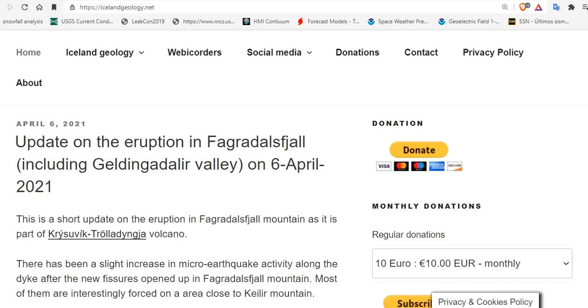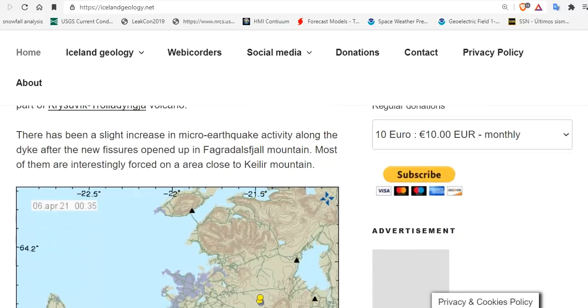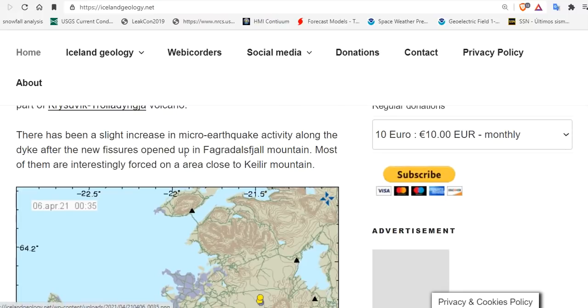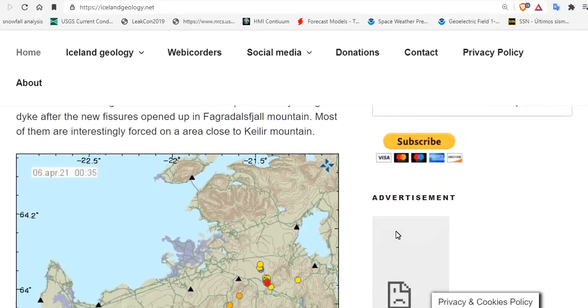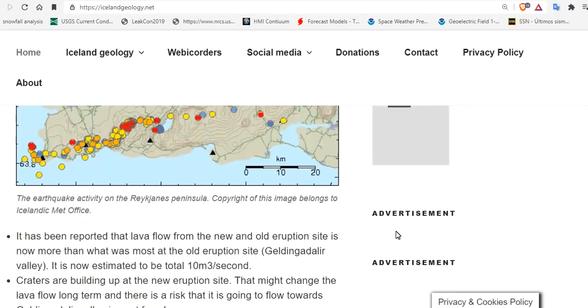Here is the most recent update from Iceland Geology on the current fissure. There has been a slight increase in micro-earthquake activity — you can see the micro-earthquakes increased all of a sudden after that fissure opened up. Most of them are concentrated in an area close to Khalil Mountain. The lava flow from the new and old eruption sites combined is now double the highest total from before, at 10 cubic meters per second.